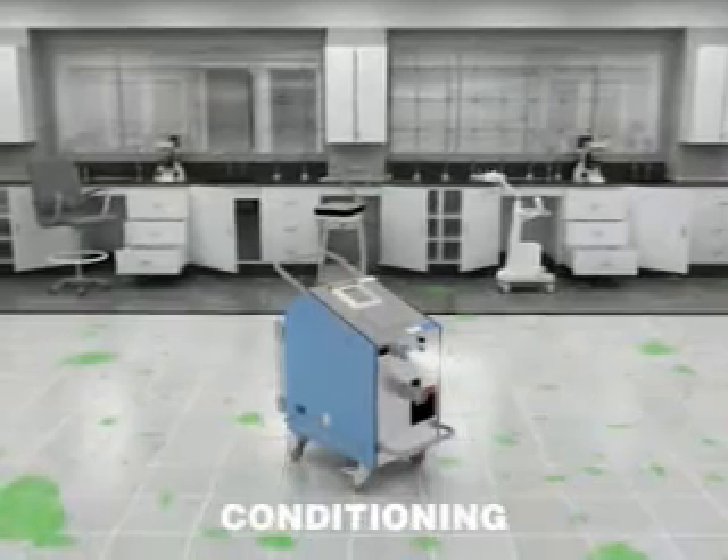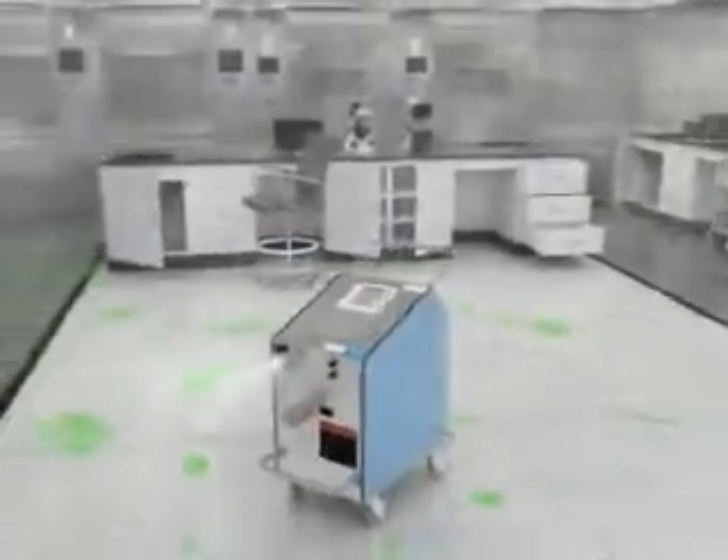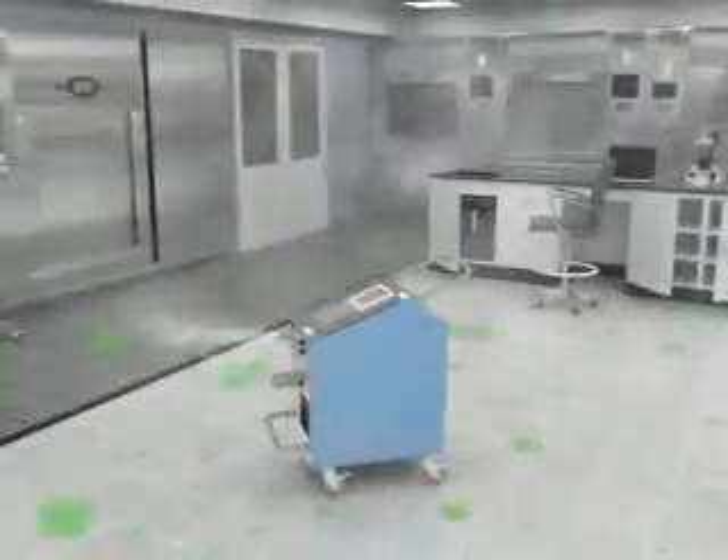During conditioning, vape rocks is rapidly injected by the generator and converted into a dry vapor that quickly raises the level of hydrogen peroxide to an effective concentration.